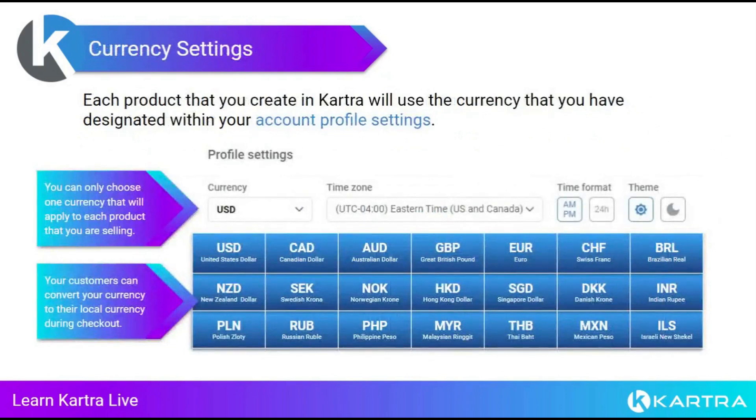When setting up your account, you can only select one currency that will apply to all of your products — you'll see it in your account profile settings. When you click the currency dropdown menu, you can choose from the list of available currencies. If you're selling mainly in USD or Euros, make sure you set your currency accordingly. When people purchase your products, they'll always be able to see a conversion in their local currency.